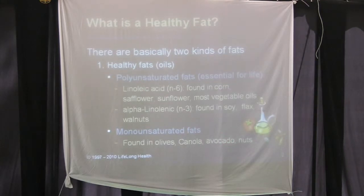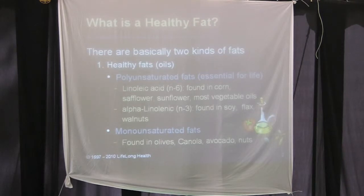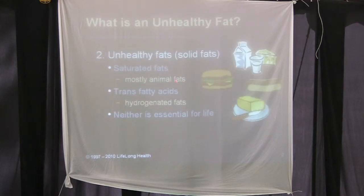We could go into the chemistry — poly just means many unsaturated sites on the fat molecule, mono means one unsaturated site. As for unhealthy fats, basically if a fat is solid at room temperature, it's likely unhealthy. There are some exceptions — coconut oil is not an animal fat, it's a naturally occurring fat, but it still falls into this category.